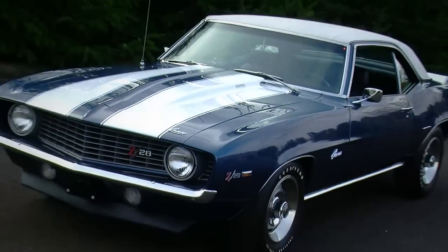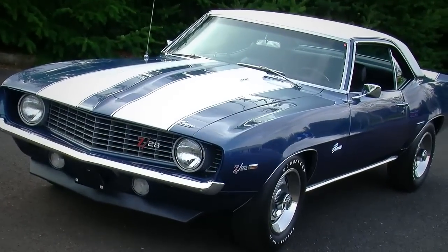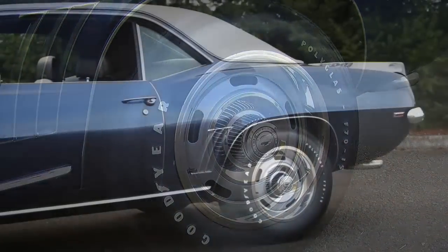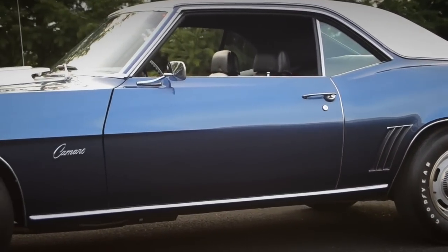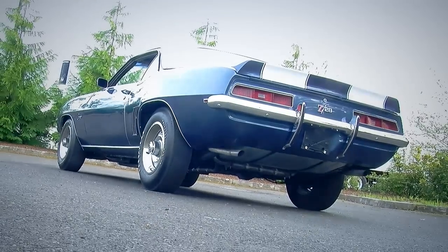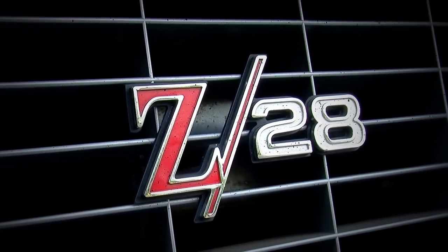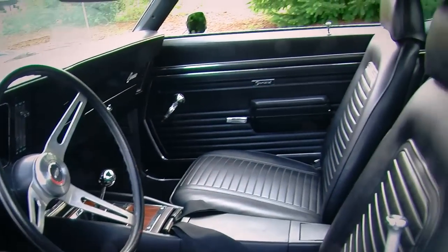In this case the stripes are white, which matches that white roof. The Z28s also had a 15 by 7 rally wheel with special caps, and most Camaros were made with 14-inch wheels, so that 15 is an indicator of the performance suspension. Another interesting thing about the Z28 is they all came with bumper guards. You would think with the road race intent they'd try to make these as light as possible, but they still put bumper guards on them. That's how you know it's got a complete Z28 package if you see those on it.